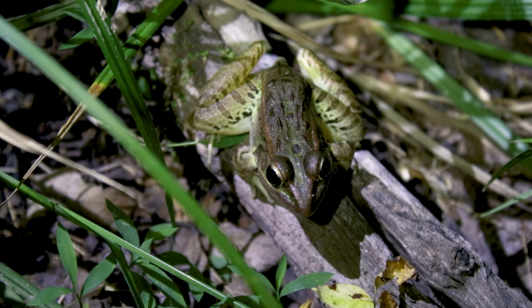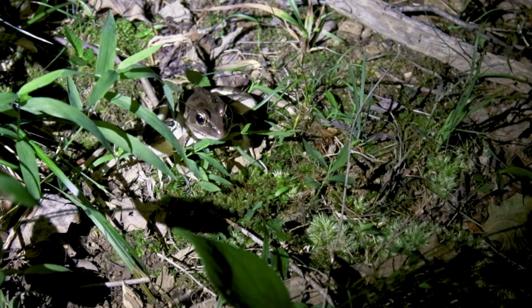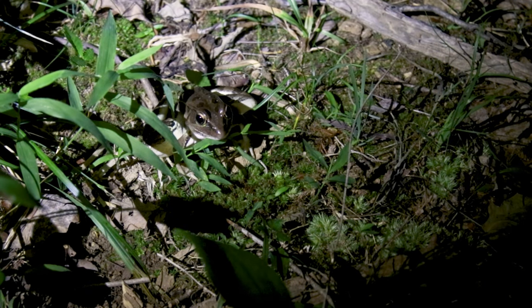Southern leopard frogs are one of three species of leopard frogs that can be found in Indiana. True to their name, they're found in roughly the southern half of the state. The northern leopard frog can be found to the north, and the plains leopard frog in the northwestern counties.